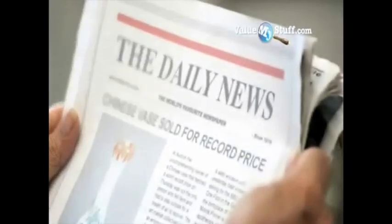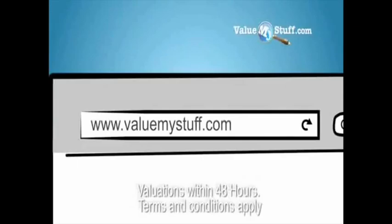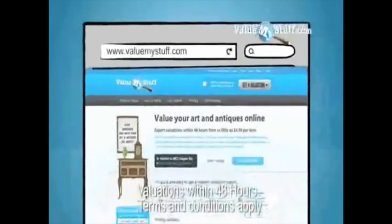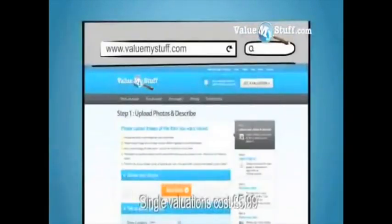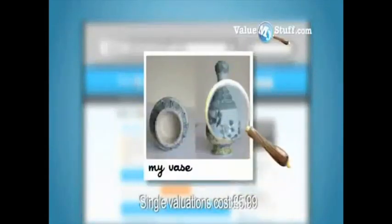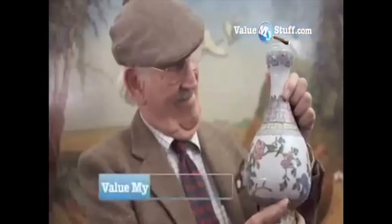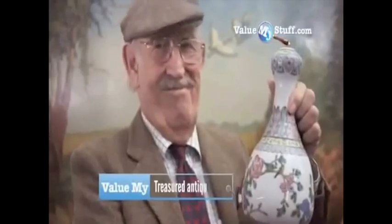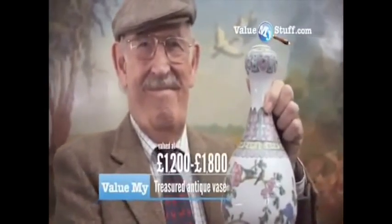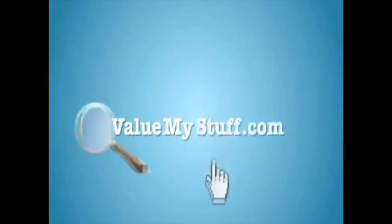Ever wondered what your favourite antiques and collectables are worth? Now it's easy to find out. Go to ValueMyStuff.com — simply upload a photograph of your antique, collectable or artwork to the website. One of their specialist experts will assess it and you will receive an impartial evaluation sent straight to your inbox. ValueMyStuff.com for a quick, affordable and impartial evaluation of your antiques.